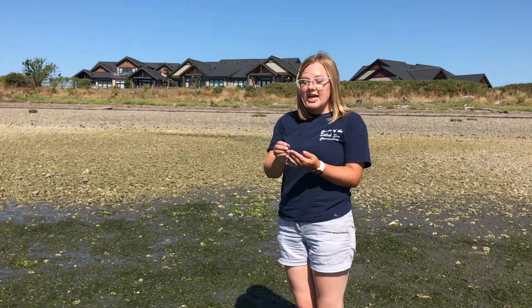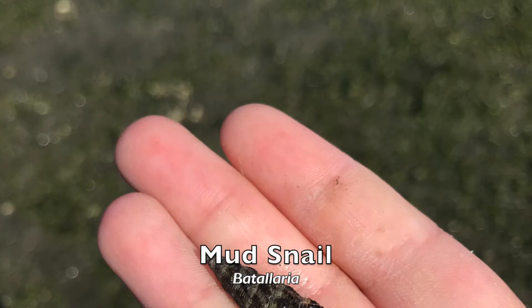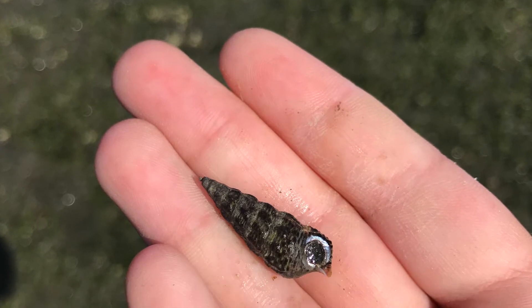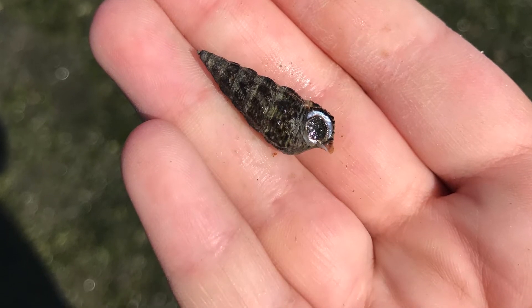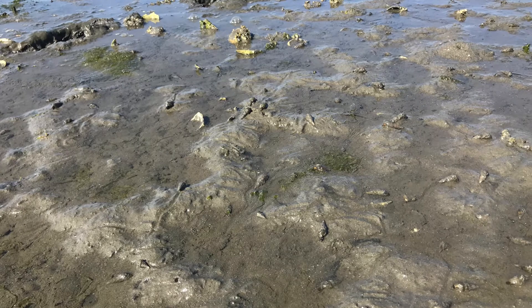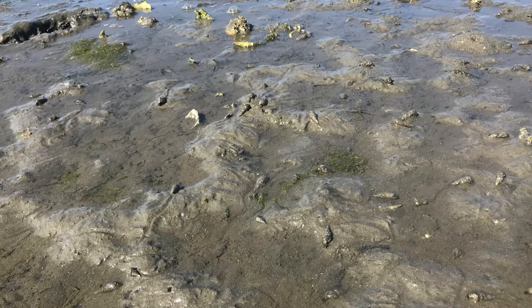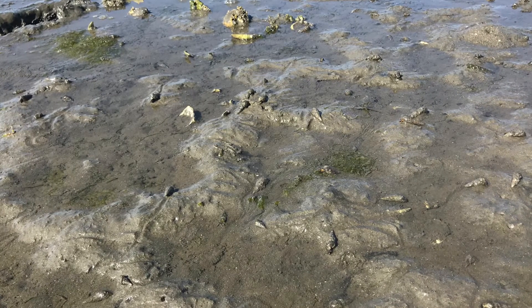Here on this beach we have a lot of mud snails, which are called Batillaria. These mud snails are an invasive species that came to the Salish Sea from Asia. They have a very pointed shape and grow up to three centimeters. It is believed that they were introduced when the Pacific oyster was brought from Asia and planted here. You can find them scattered across the mudflats as they skim the surface for diatoms and cyanobacteria.